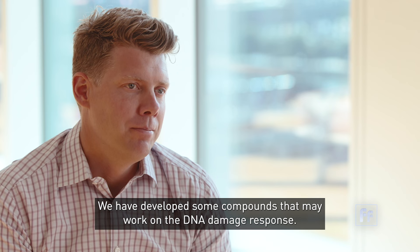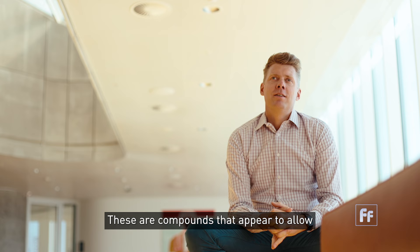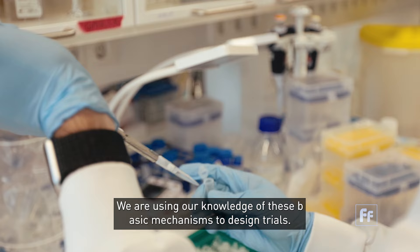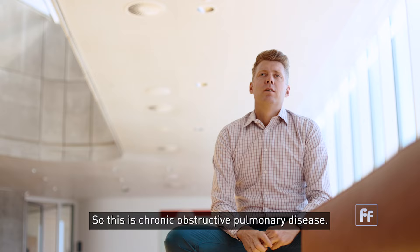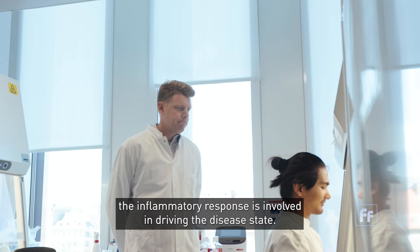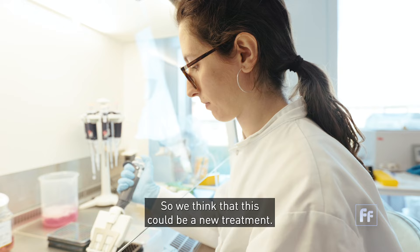We have developed some compounds that may work on the DNA damage response — compounds that appear to allow these angry old men to become a little bit younger again and start working again. We are using our knowledge of these basic mechanisms to design trials. One is in people that used to smoke; the smoke has caused damage to their lungs and they've developed COPD. There are some promising results where NR appears to reduce the inflammation in their lungs, which is very important because the inflammatory response drives the disease state, so we think this could be a new treatment.